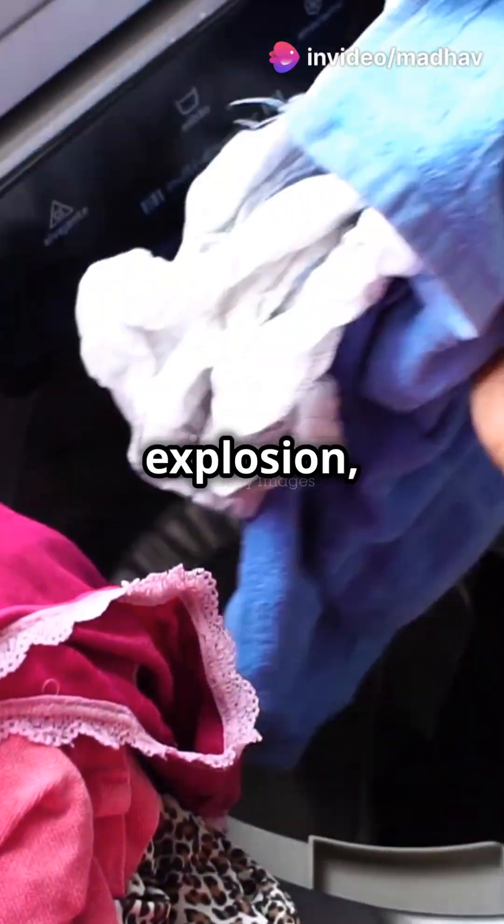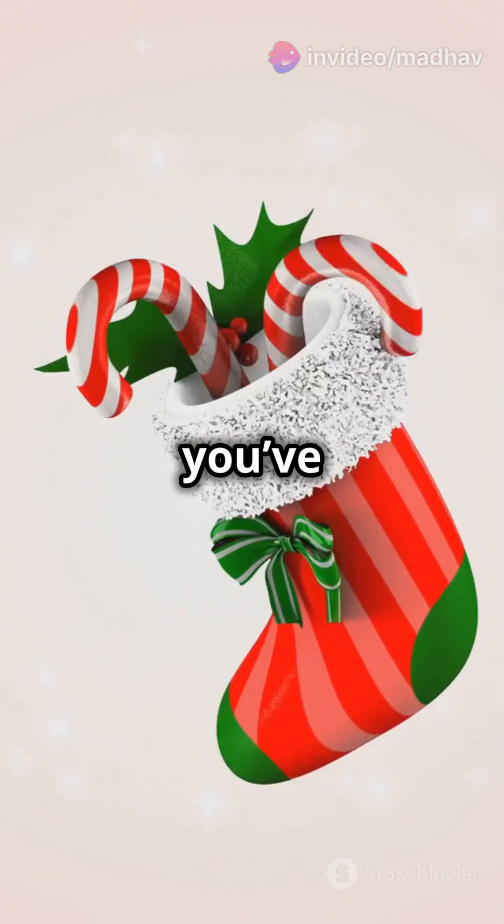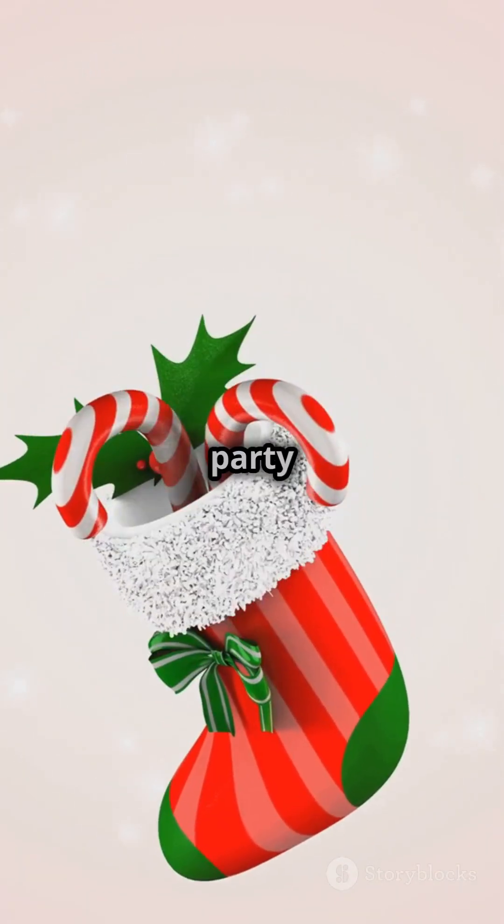If your laundry basket looks like a sock explosion, you're in the right place. Time for some bubble sort magic. Alright, picture this — you've just done laundry and your socks are having a party in your basket.